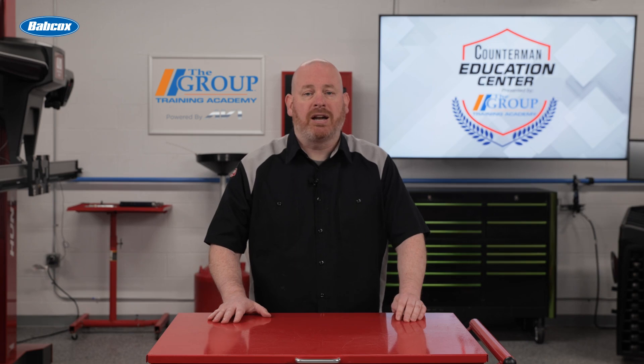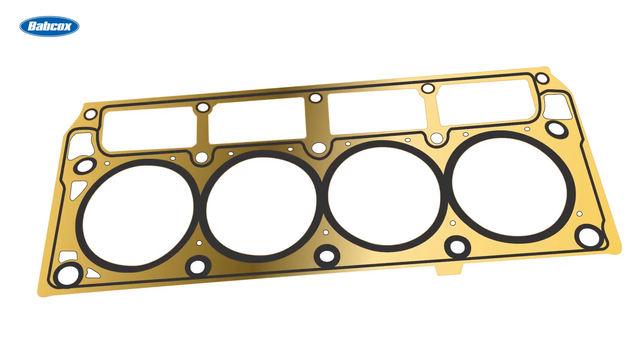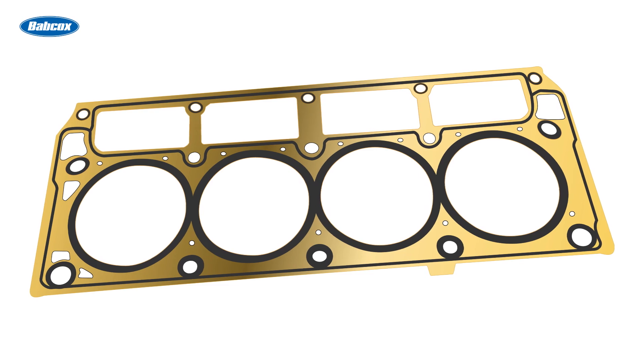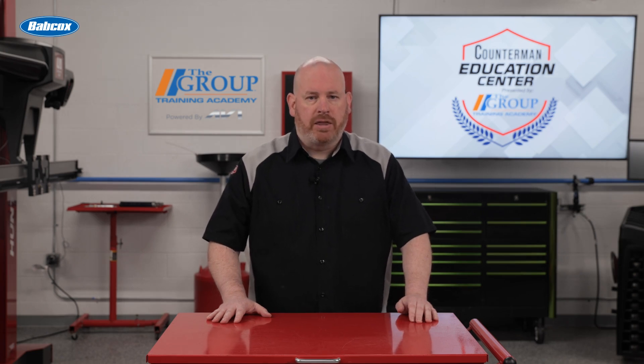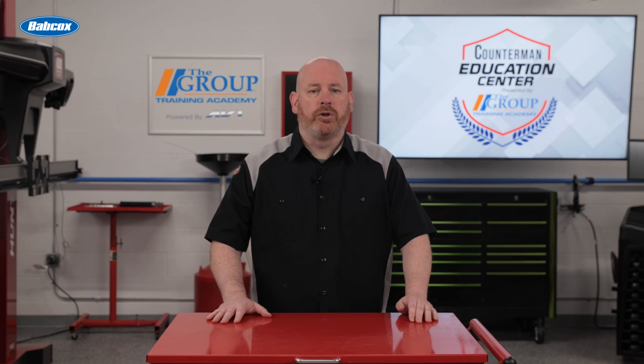In the early days of automotive engineering, head gaskets were simple, often made from a single layer of material like copper or asbestos. However, as engines became more powerful and efficient, the demands on head gaskets increased dramatically.